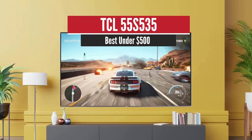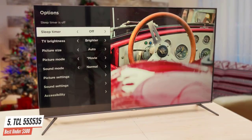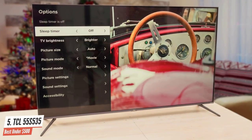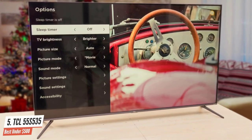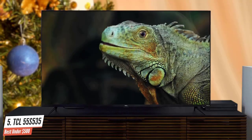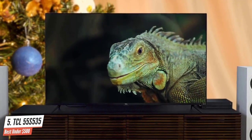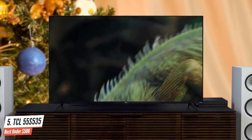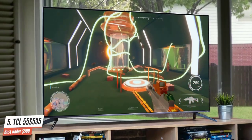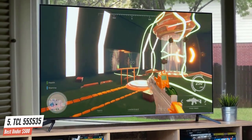Number 5: TCL 55S535 – Best under $500. The TCL 55S535 TV marries premium picture and endless entertainment for a stellar home theater experience. Quantum Dot technology in the HDR Pro Pack with Dolby Vision combined for greater brightness and contrast, as well as a full palette of rich colors. TCL Contrast Control Zone technology optimizes the image across individual zones to yield striking contrast between light and dark areas.